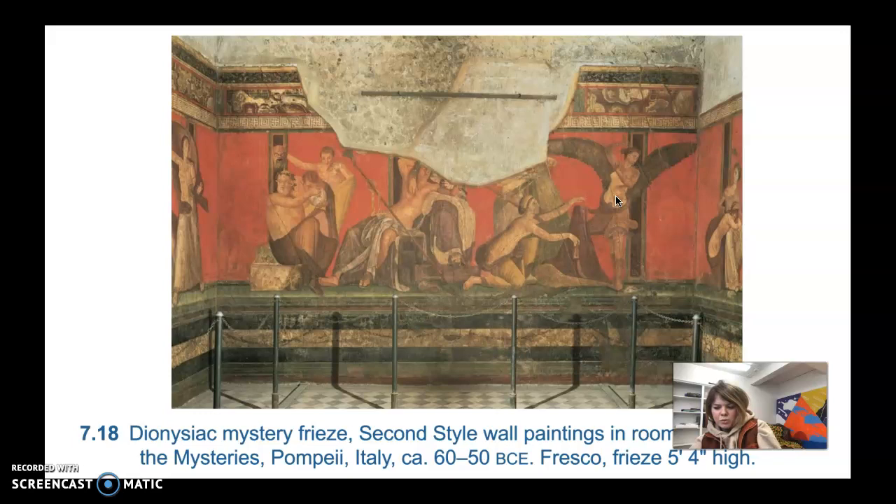The semi-nude winged female at the far right lashes out with her whip across the space of the room toward the kneeling woman with a bare back on the other wall, who happens to be an initiate, or bride-to-be, of the god Dionysus. This is a uniquely Roman design despite the presence of Greek mythological themes.